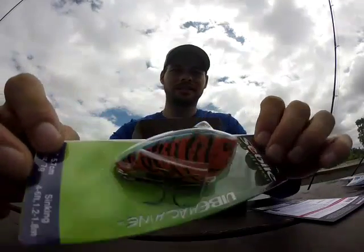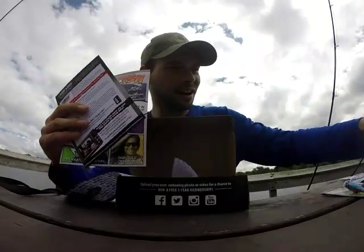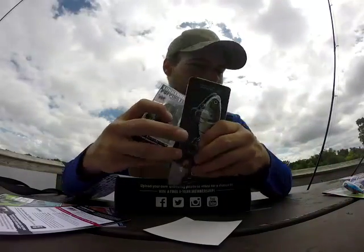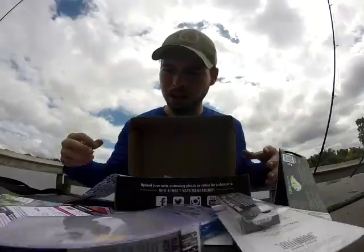That is August 2016's Lucky Tackle Box — that was an awesome box. If you guys would like to subscribe, visit luckytacklebox.com. They have several different month options: three, six, and twelve months. It's worth it, guys. Thank you for watching.